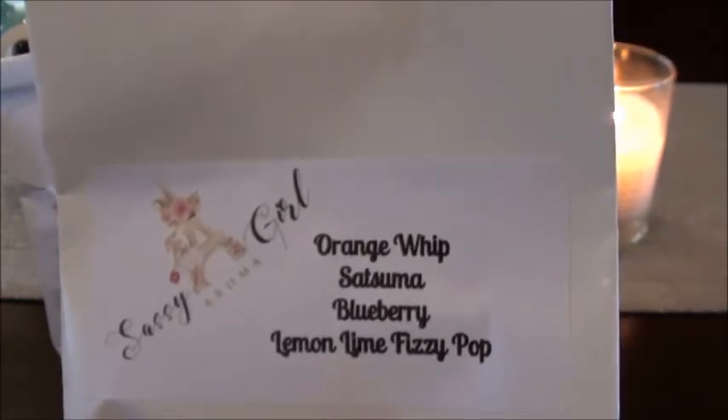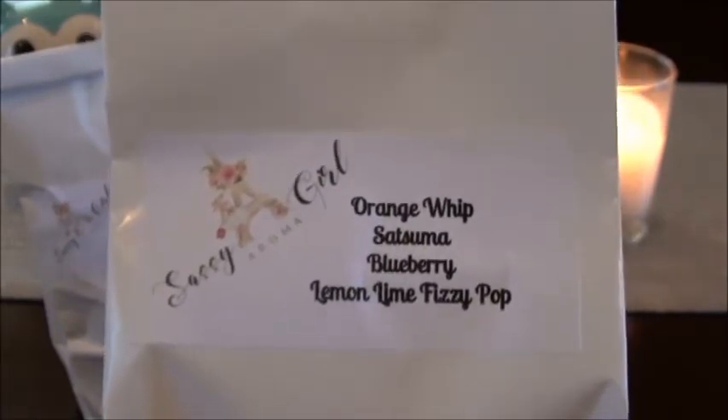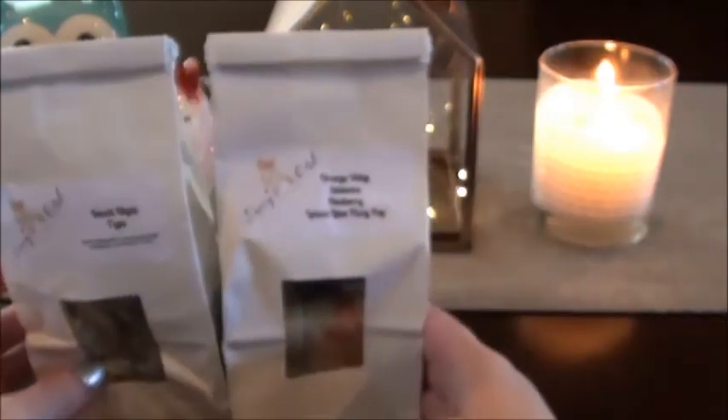This next one — if you know me, you'll be like, what — is Orange Whip, Satsuma, Blueberry, Lemon Lime, Fizzy Pop. I love fizzy pop so that threw me over the top, and I've also been liking satsuma blends, which is kind of new for me. These look really pretty. Whoa, that is so strong — I can smell it pulling it out of the bag. Unfortunately the fizzy pop is pretty strong, but it's embraced by that orange whip and satsuma. I don't smell the blueberry too hard, but fizzy pop I'm all about.